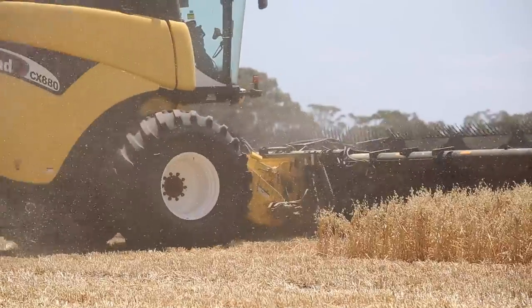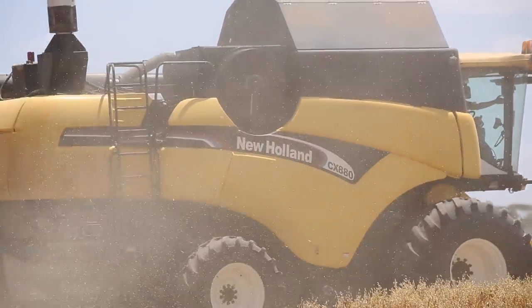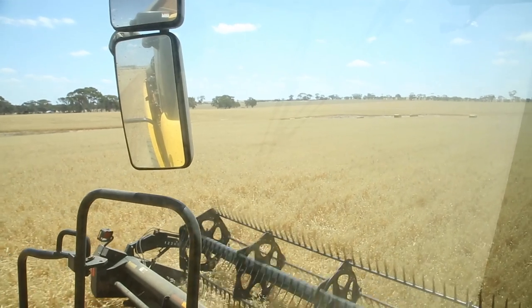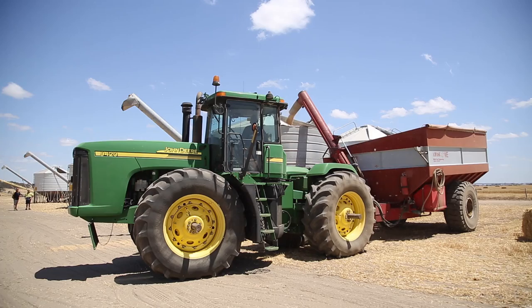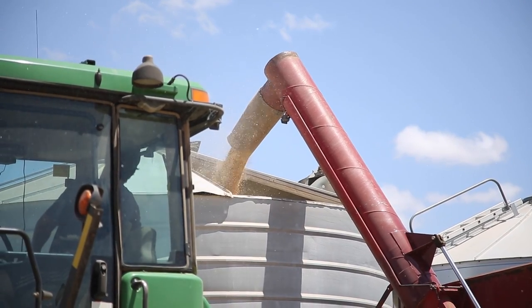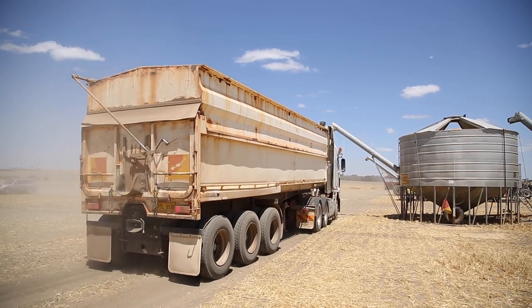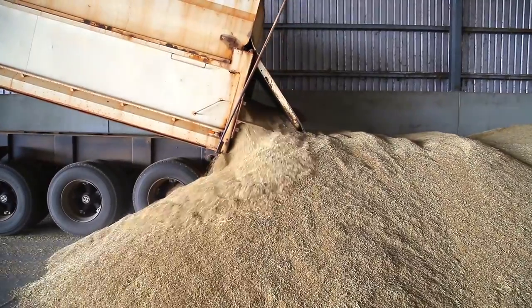A lot of customers want to get the crop off — that's the main objective — and sometimes the data gets forgotten about. So we now have the ability to connect wirelessly with equipment, which means we can take data off equipment and send it up to the cloud automatically without any interaction from the grower. We're analysing that data and turning it into prescriptions, which is all about applying variable applications of fertiliser and chemical to minimise inputs but also maximise the output we're getting.